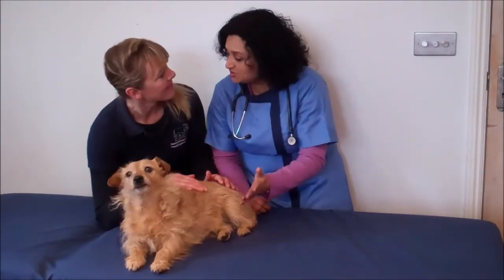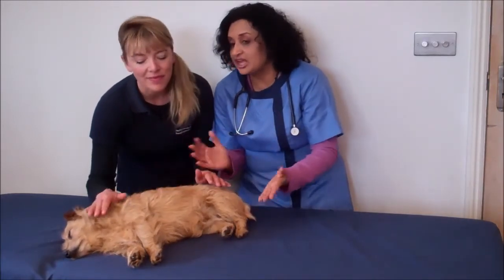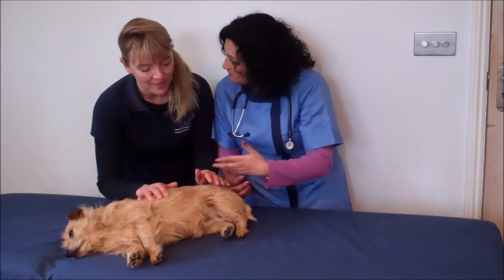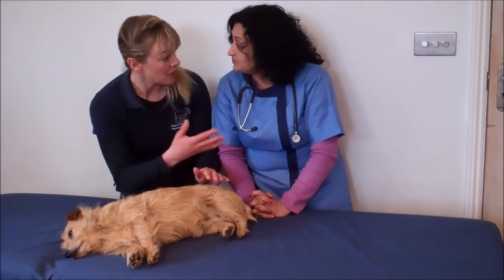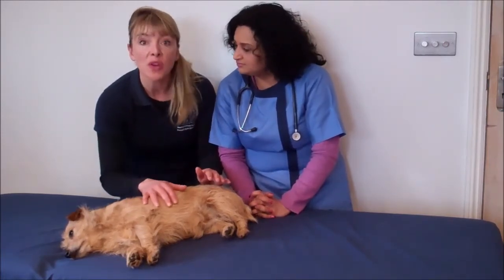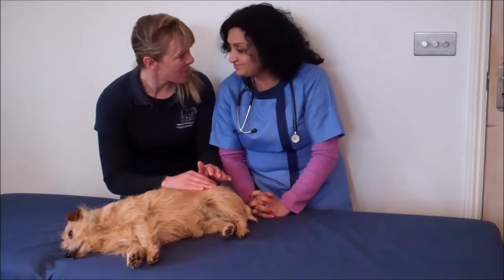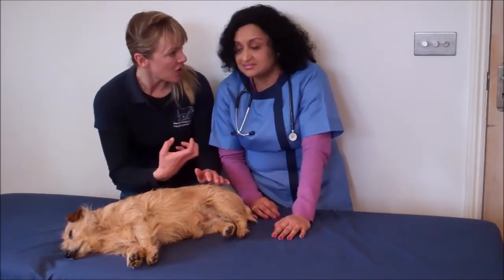Elizabeth, do you have any top tips or techniques that could help a pet relax that you can use before you come to the vet and after you get to the vet? Basically, Lily is adapting to our energy. She's adapting to the environment. So the more relaxed we are, the more relaxed pets will be, because they feed off our energy.